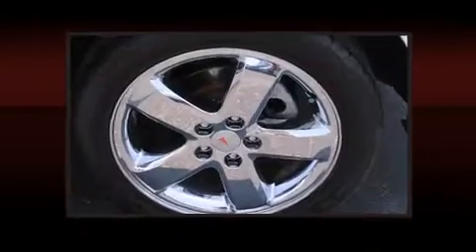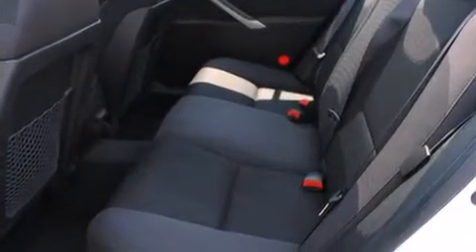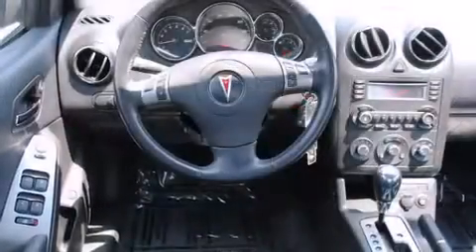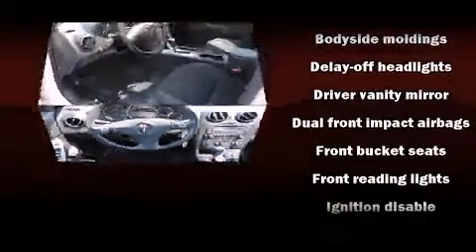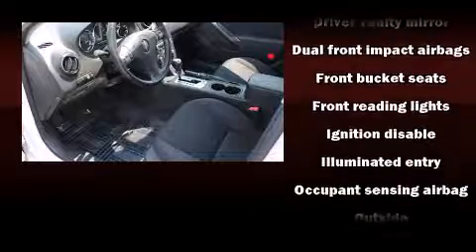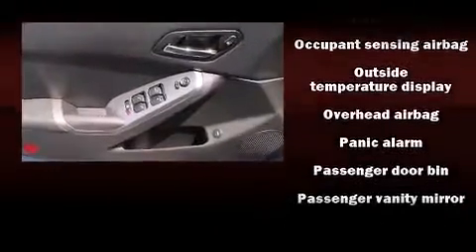Enjoy air conditioning and your favorite music via the stereo system, which includes a CD player with AM/FM radio, steering wheel mounted audio controls, and eight speakers enhancing the audio experience throughout the interior.